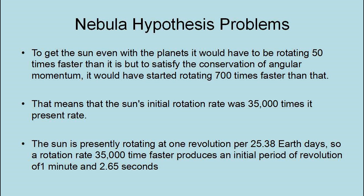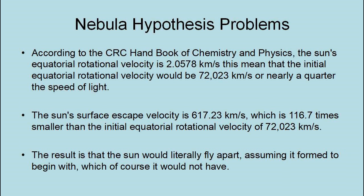This means that the Sun's initial rotation was 35,000 times its present rate. The Sun presently rotates at one revolution per 23.38 Earth days, so a rotation rate 35,000 times faster produces an initial revolution of one minute and 2.65 seconds. According to the CRC Handbook of Chemistry and Physics, the Sun's equatorial rotational velocity is 2.0578 kilometers per second. This means the initial equatorial rotational velocity would be 72,023 kilometers per second — nearly a quarter of the speed of light. The Sun's surface escape velocity is 617.23 kilometers per second, which is 116.7 times smaller than the initial equatorial rotational velocity of 72,023 kilometers per second.